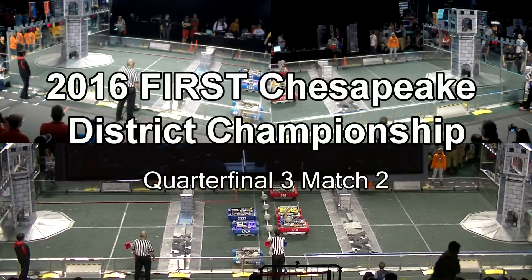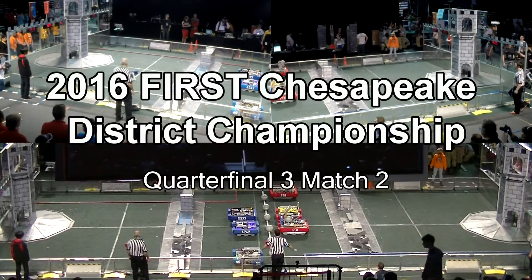We're ready to go. Behind the line, three, two, one, charge.